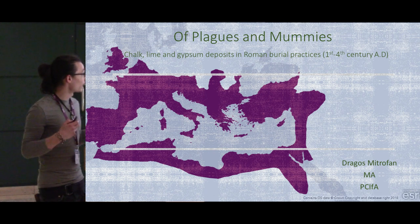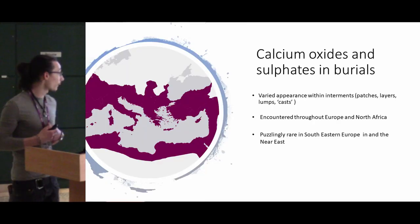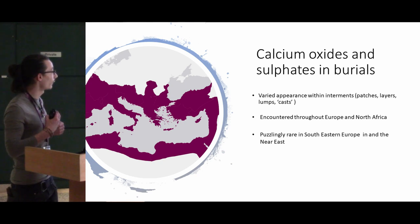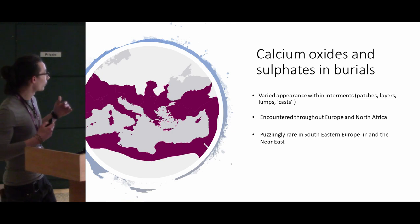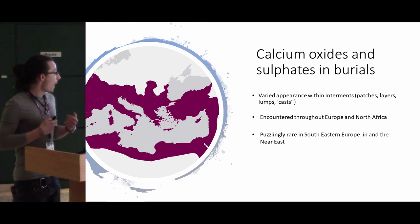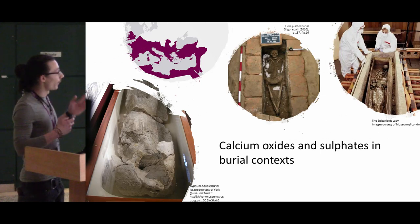I've been looking at chalk, lime, and gypsum deposits in Roman burial contexts, which can have different appearances — either patches, layers, lumps, and so on. They are found across Europe and also North Africa, although surprisingly rare in Greece and the Near East. They look quite different depending on where you are.